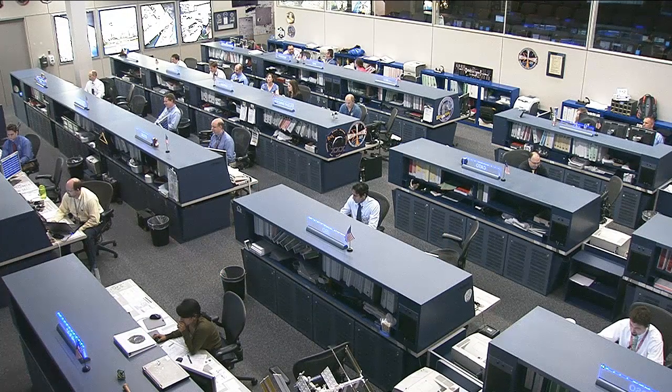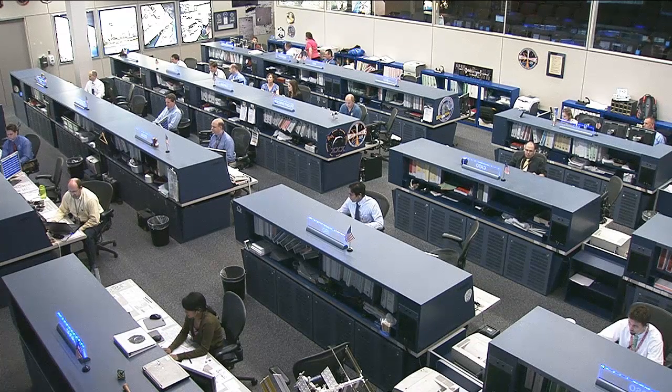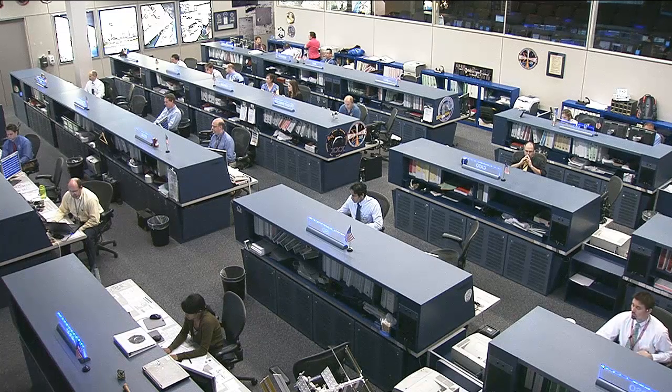On Tuesday, Flight Engineer Oleg Kononenko transferred trash and station discards to the ISS Progress 46 cargo craft for disposal, to prepare for its hatch closure on Wednesday. Its departure set the stage for the arrival of the Progress 47 cargo craft that is now on its way to the International Space Station.